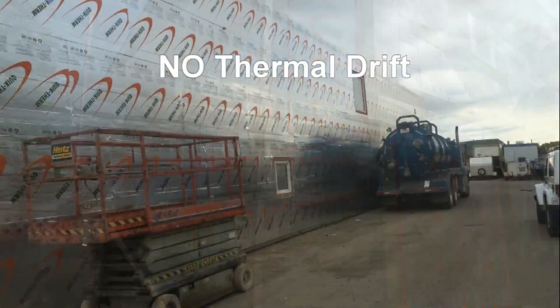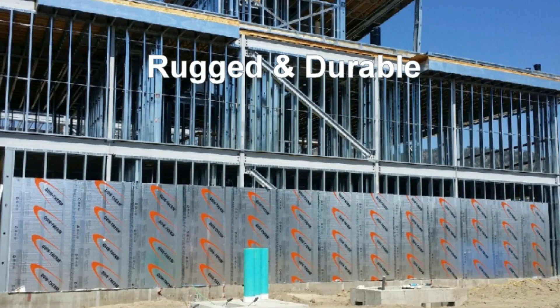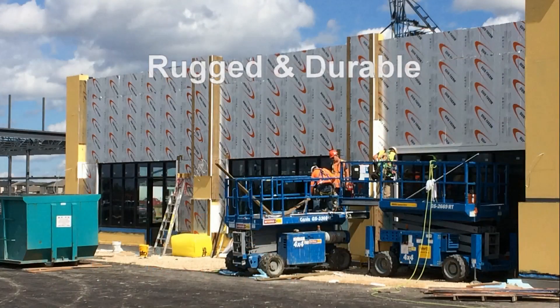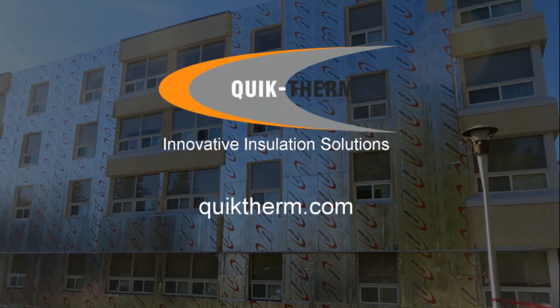QuickTherm Connect has a stable R-value over its entire service life, will not easily chip, crack, or break, and provides a healthy living environment. For more information on the QuickTherm Connect insulation system, visit QuickTherm.com.